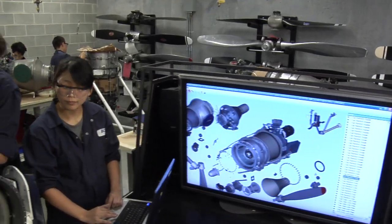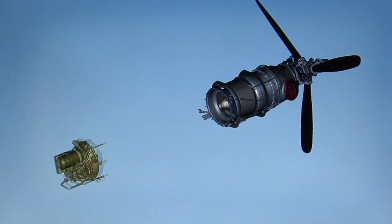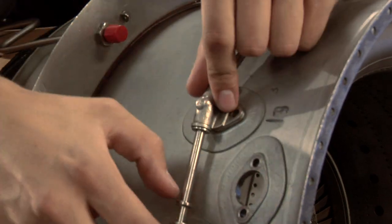Our projects go beyond enabling students to visualize hidden or complicated elements. Our projects also address learning outcomes that allow students to practice the assembly and disassembly of parts, like that of an aircraft engine with our PT-6 model. Students can practice these assembly and disassembly tasks at any time or any place, over and over again.